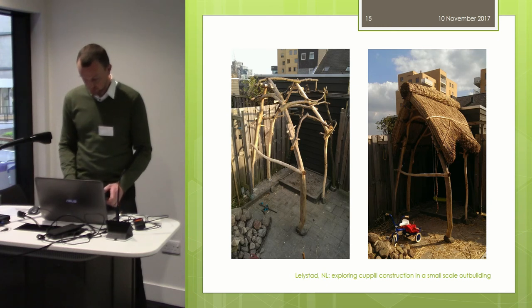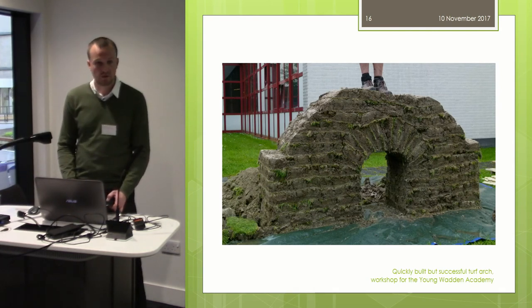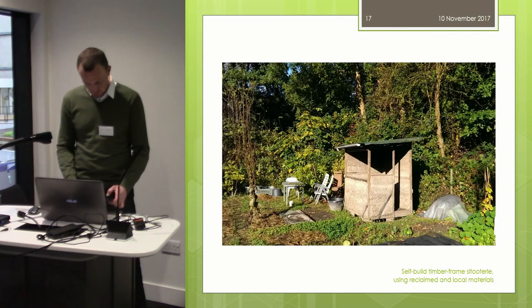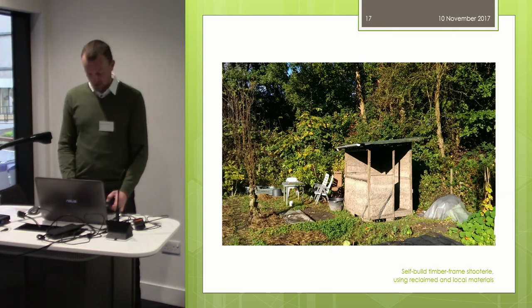I would like to show some examples of recent projects. The first is a roof for a clay-built pizza oven in the centre of Lelystad, the town I live in in the Netherlands — my own initiative to learn more about Celtic couple construction. The second is an experimental turf arch, part of a workshop commissioned by the Young Baden Academia as part of their conference, quickly built but nevertheless successful. The third is a situtri in someone's allotment — a word we've grown to use in the Netherlands because it just works so well. I helped to start up this build, but the construction was finished by the now very proud owners themselves.